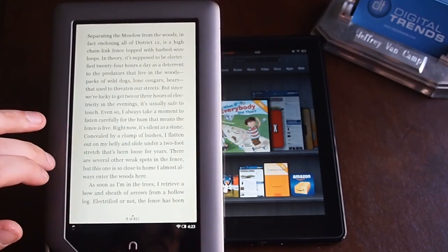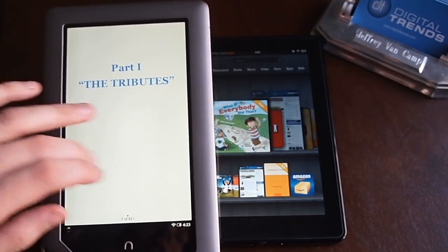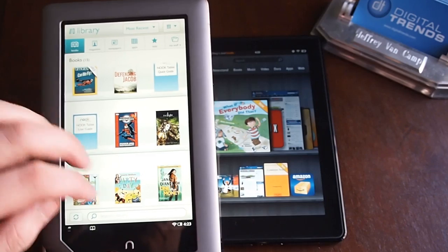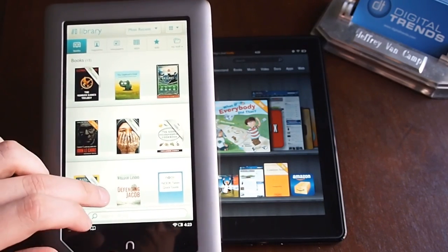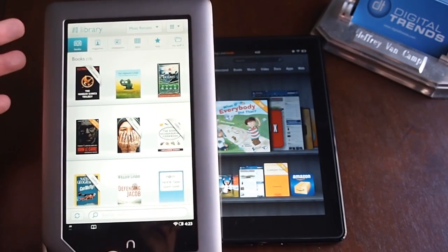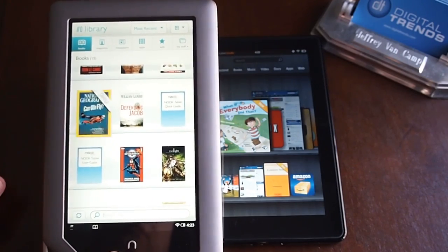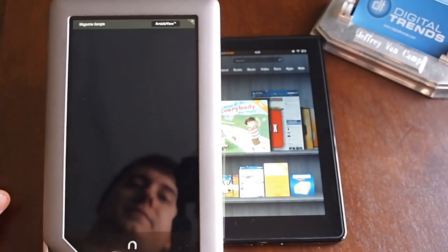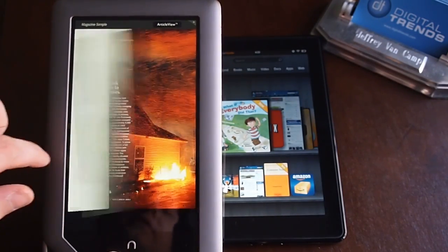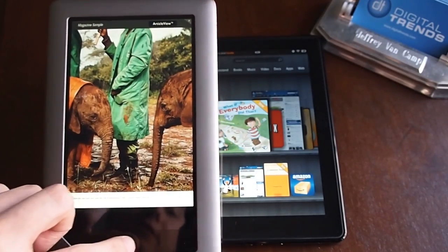The Nook tablet is very good at reading. It does have a backlit screen — it just doesn't have the e-ink screen of some of the dedicated e-readers. But it does a really good job for things like children's books, comic books, or magazines. Here's a magazine — National Geographic looks especially cool. I like this page effect; every e-reader should have that.